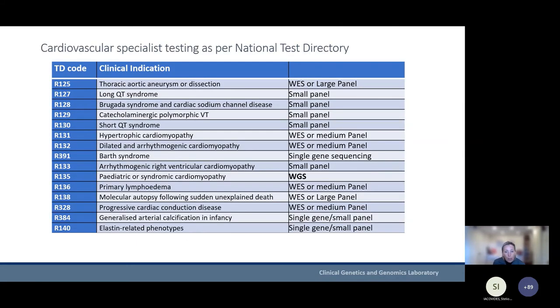This is how the National Test Directory looks for the cardiovascular conditions. They all have a code and a prescribed method of choice for performing the diagnostics. There is a single condition that has now gone to whole genome sequencing, and others will likely follow in the future. For most other conditions we're using large or smaller next generation sequencing panels.